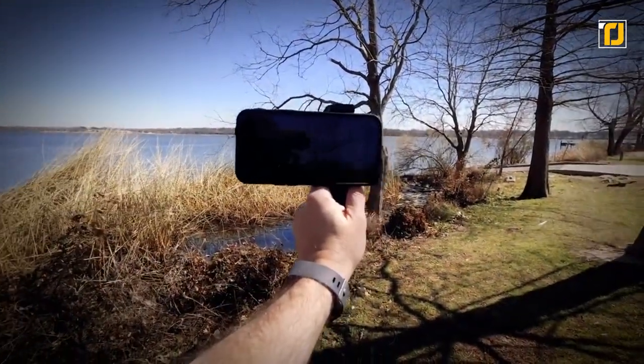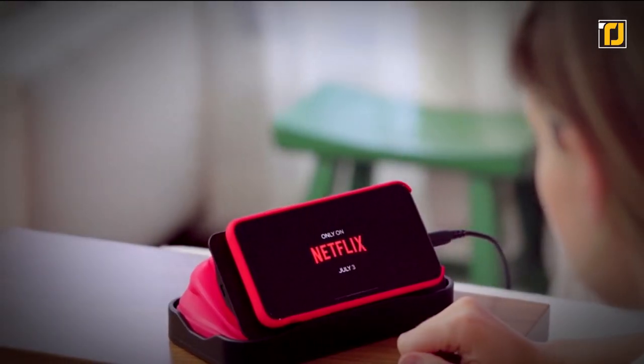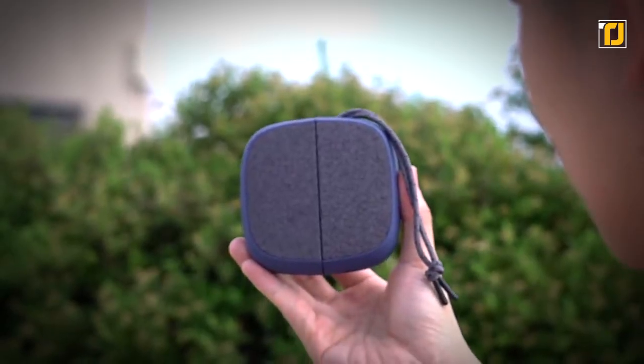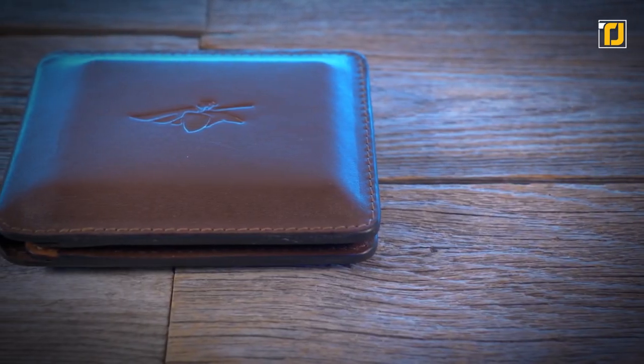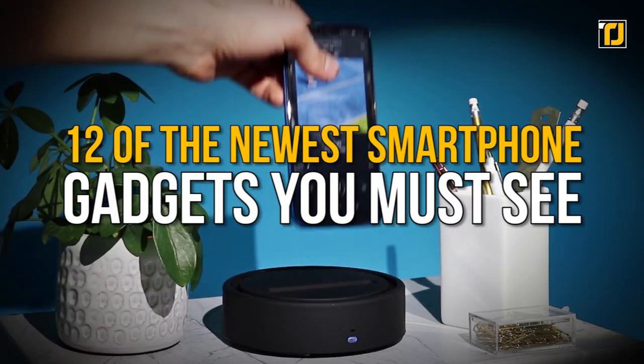Smartphones are the epitome of accessible technology advancements. But what if we told you you can improve your smartphone even more with some innovative gadgets out there? From a wallet that doubles as a hotspot to a folding keyboard, let's look at 12 of the newest smartphone gadgets you must see.